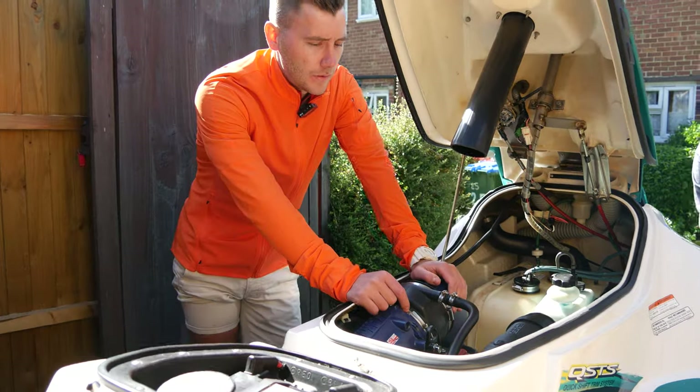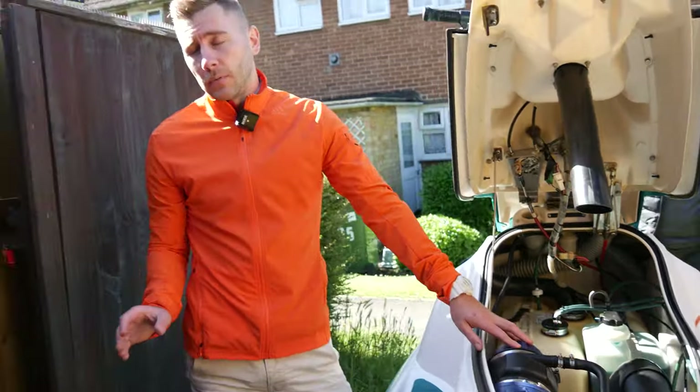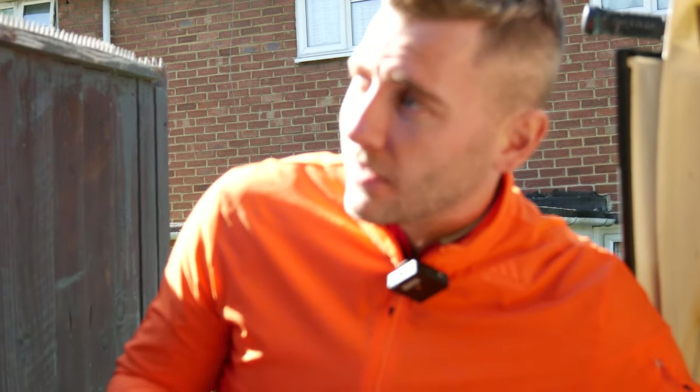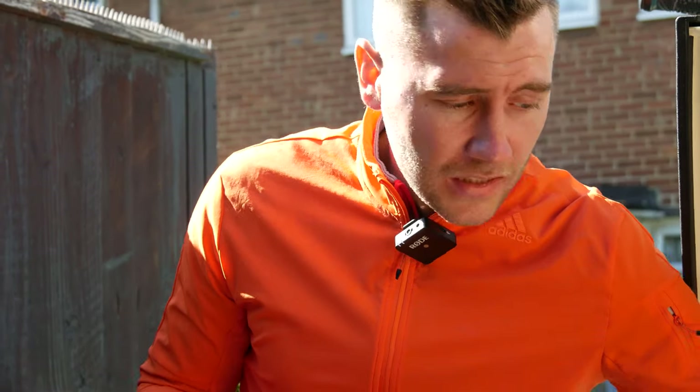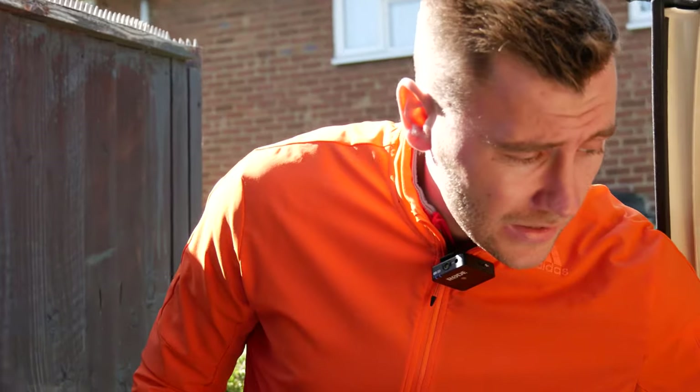On the grips/handlebars: the ones on it are incorrect — not the right OEM spec. The correct ones for the Wave Blaster 2 are the dimpled style, the same ones used on the GP model, which was the more upmarket version with fancier injection moulding. The ones currently on it are from the Wave Raider or Wave Runner spec.